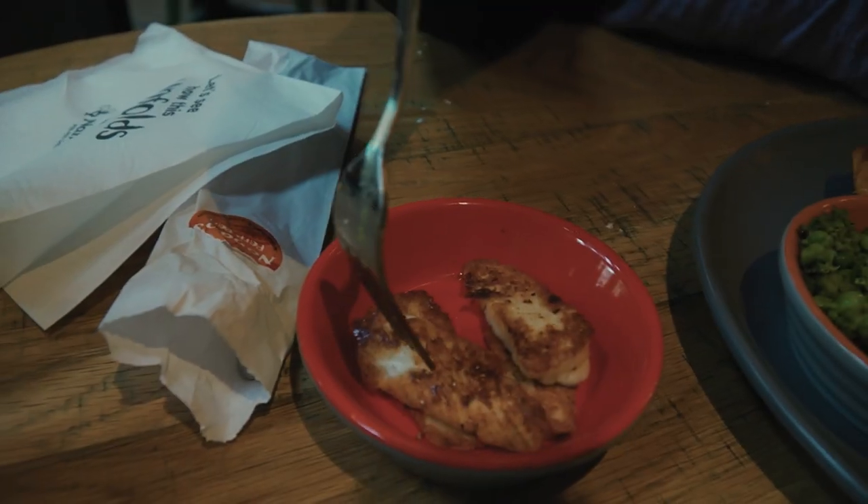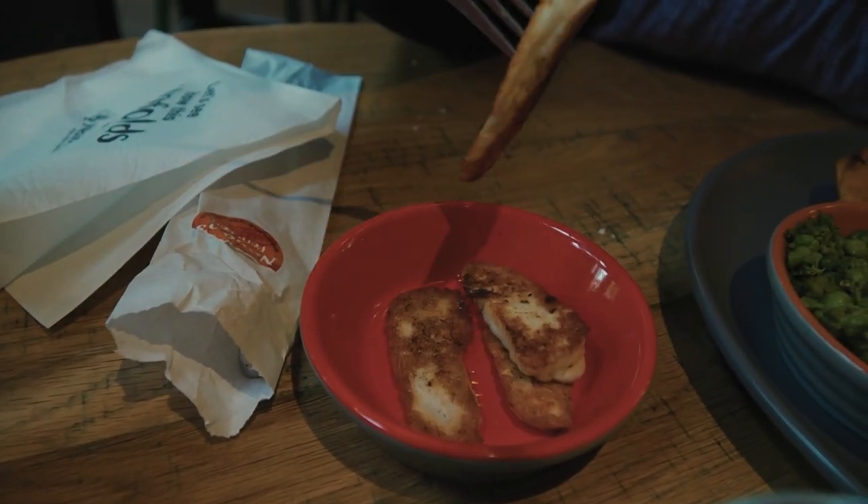I also got these little griddled cheeses — I think it's called halloumi. You can add them to sandwiches and things, but I just ordered a straight side of them because, griddled cheese. Oh yeah, those are delicious. This would be so good in a wrap or something. That sauce is pretty tasty — I think it's my new favorite sauce.